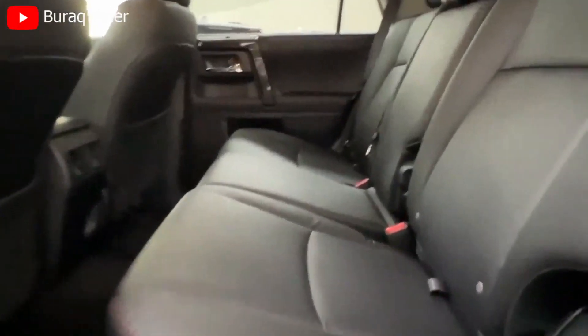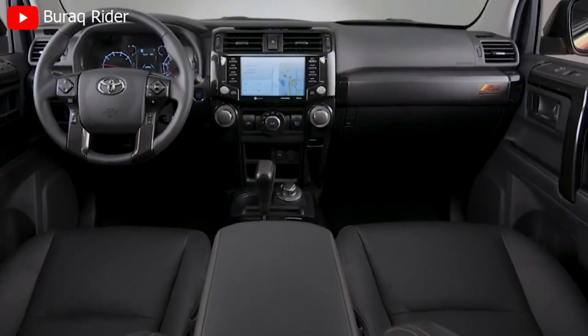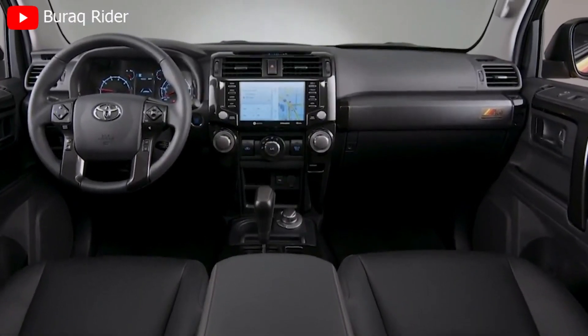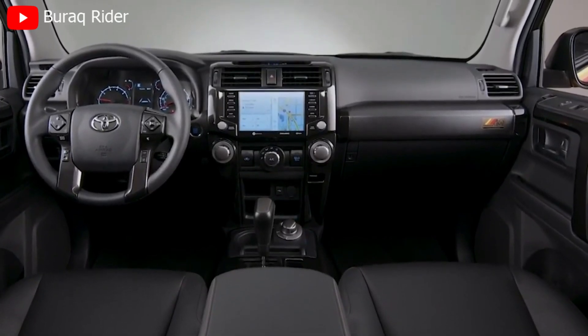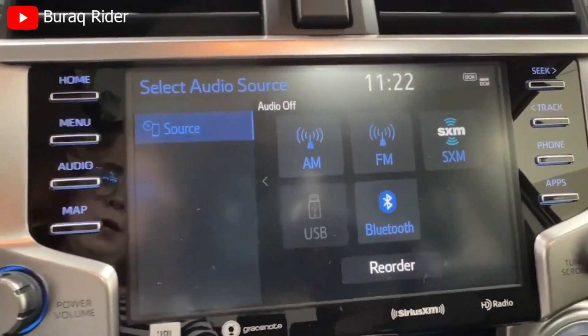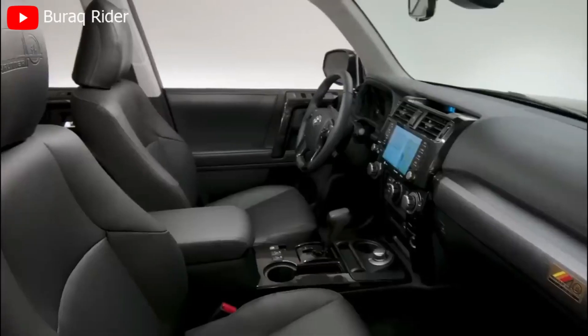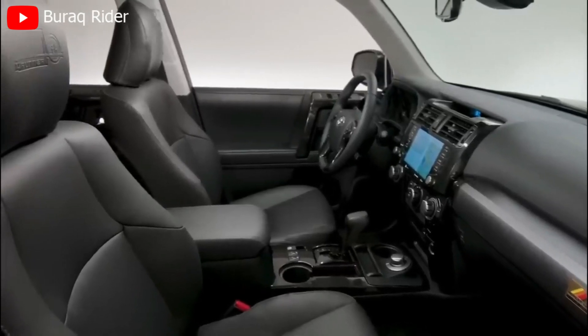Step inside, and you'll immediately feel the rugged yet refined nature of the 4Runner's interior. With its durable materials and thoughtful design, this SUV is ready to take on any challenge. The 4Runner offers ample space for both passengers and cargo, making it a perfect companion for both family road trips and outdoor excursions.